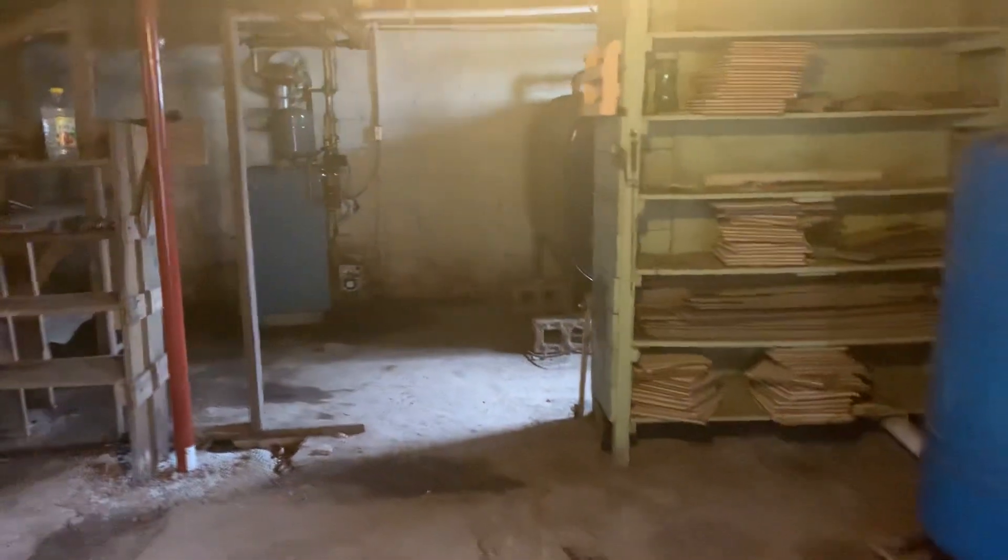The biggest concerning thing about this house is the basement and making sure that we get the boiler and stuff inspected. Let's go.